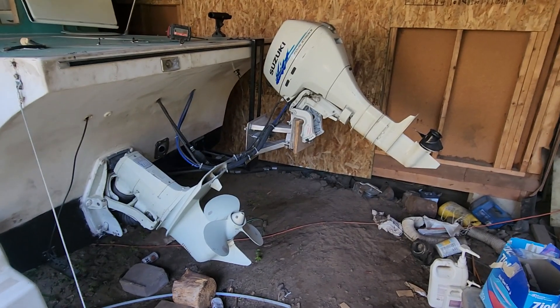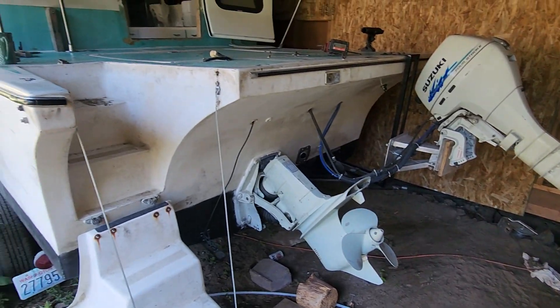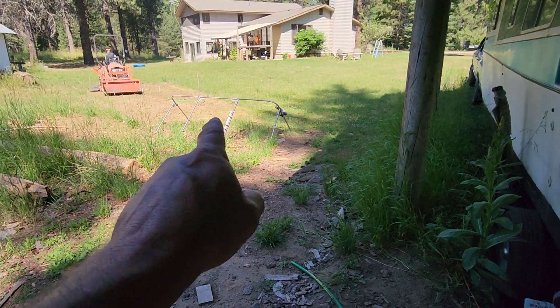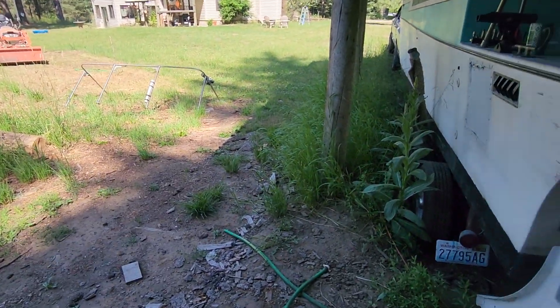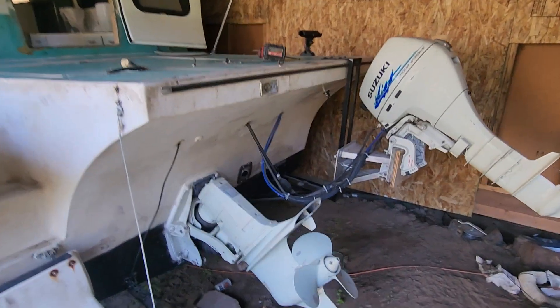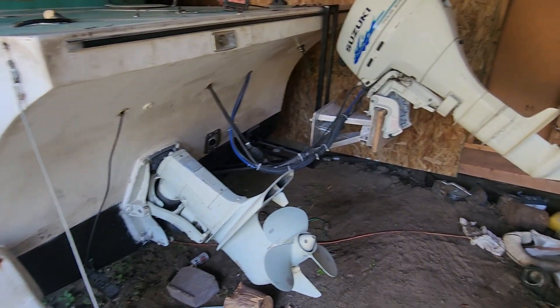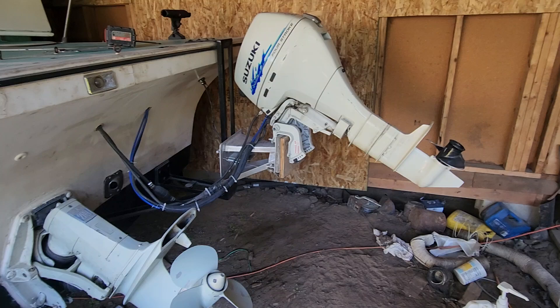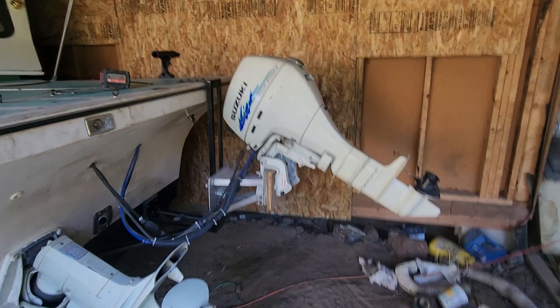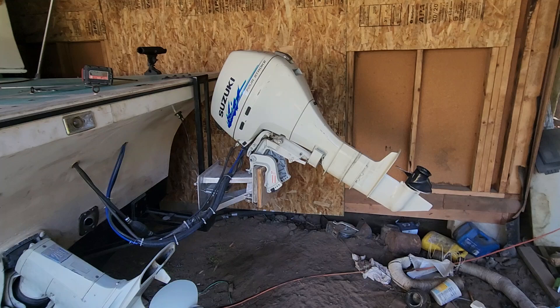I guess it's time for another update on the old Land and Sea. Just took that off a few minutes ago — my tool's still up there. We just got back from a five-day camping trip, and spoiler alert, that Suzuki put in some work.